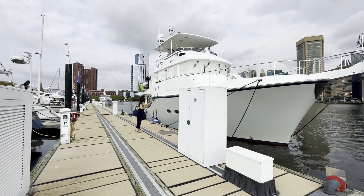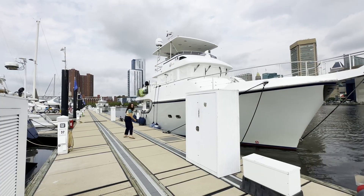This is one of the few marinas that can handle larger yachts because they've got 100-amp service out here on the face dock.